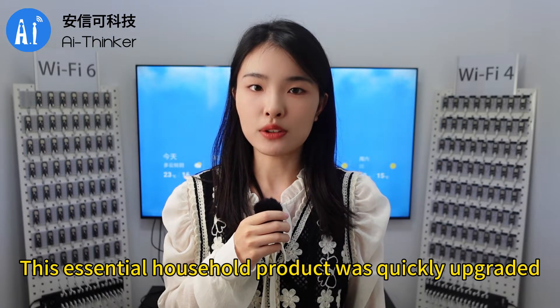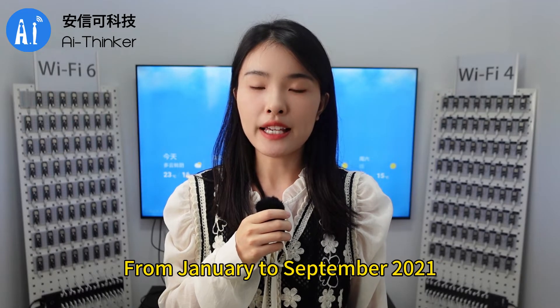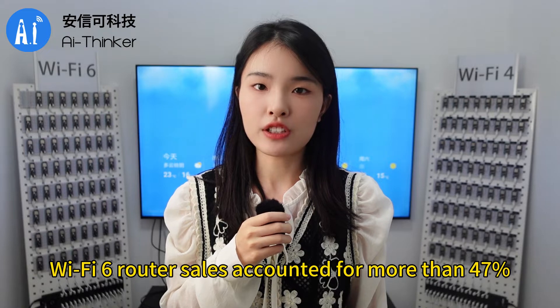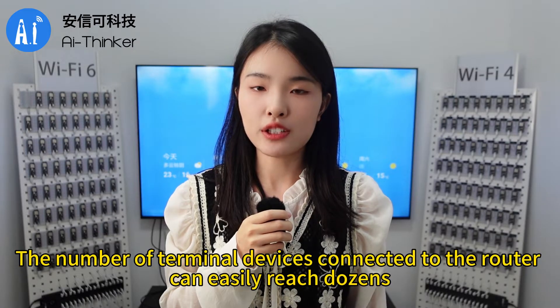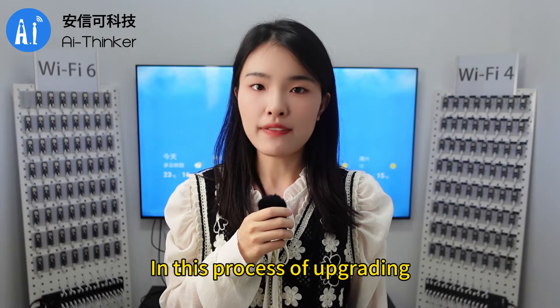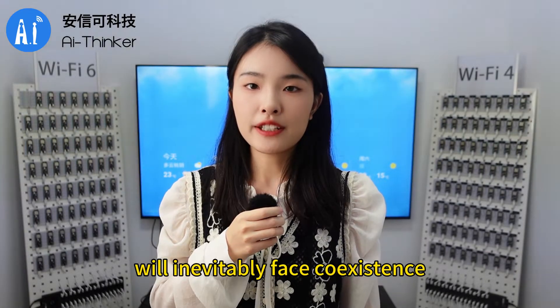this essential household product was quickly upgraded. According to AVC online monitoring data, from January to September 2021, Wi-Fi 6 router sales accounted for more than 47 percent and continues to grow rapidly every year. In every family nowadays, the number of terminal devices connected to the router can easily reach dozens. In this process of upgrading, Wi-Fi 4 and Wi-Fi 6 devices will inevitably face coexistence.